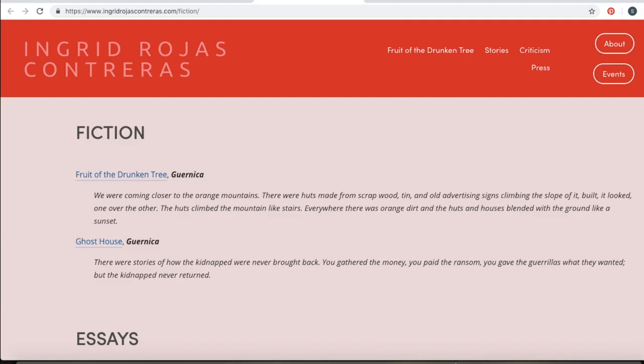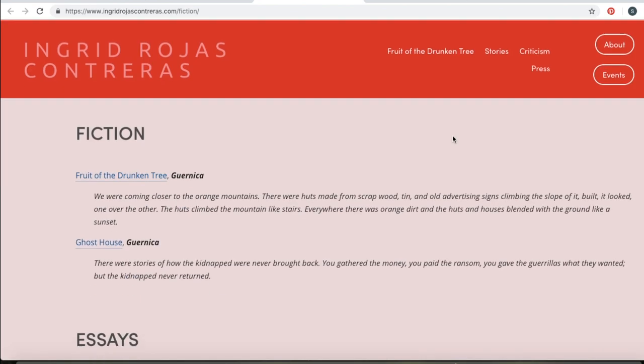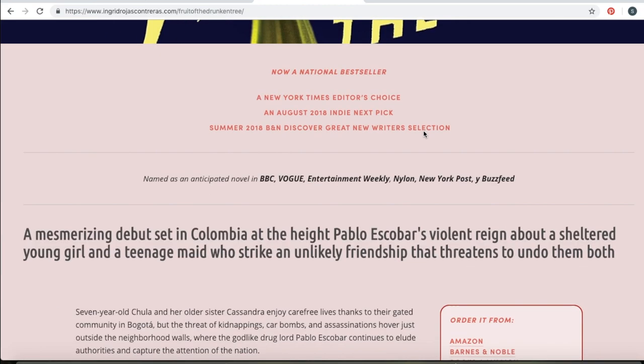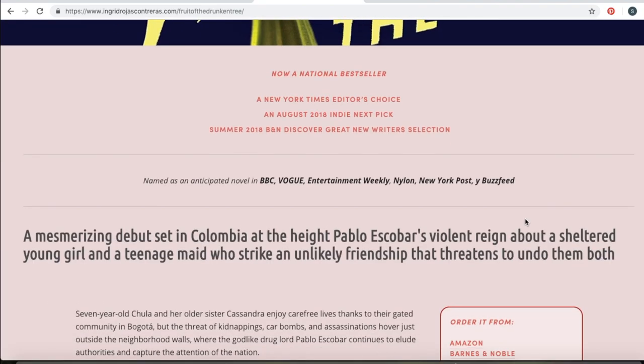Another one that stood out to me was Ingrid Rojas Contreras. This is a very simple website, but I saw a lot of websites that were basically all the same Squarespace template. This one I thought was really clean and simple, but still different. I really like what she did with incorporating her cover design on the page about her book.